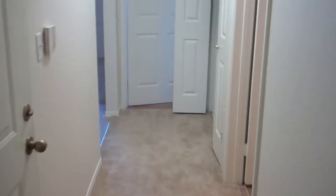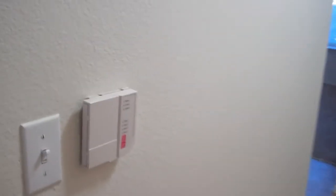Your attached garage and the third bedroom, which also has a nice size walk-in closet. Exiting here you have the attached garage.